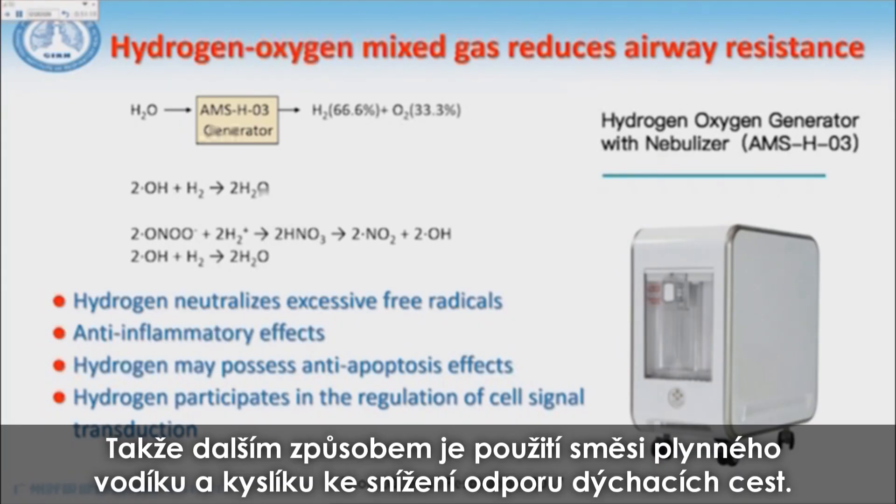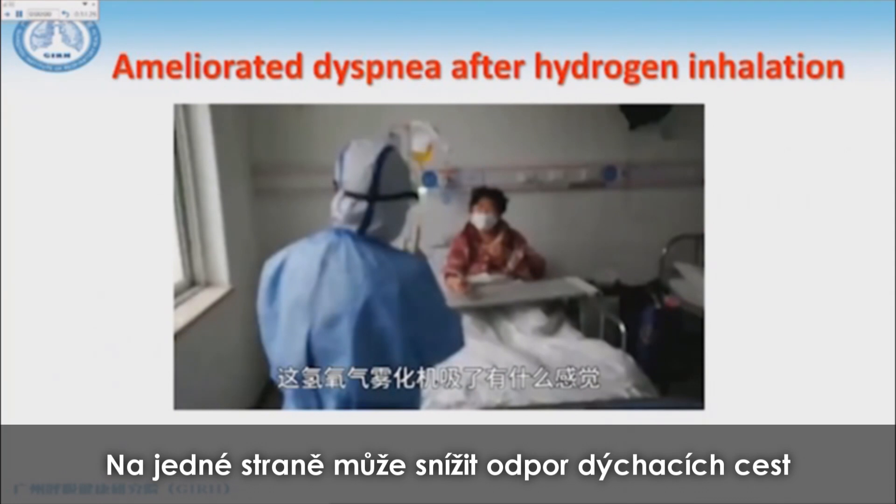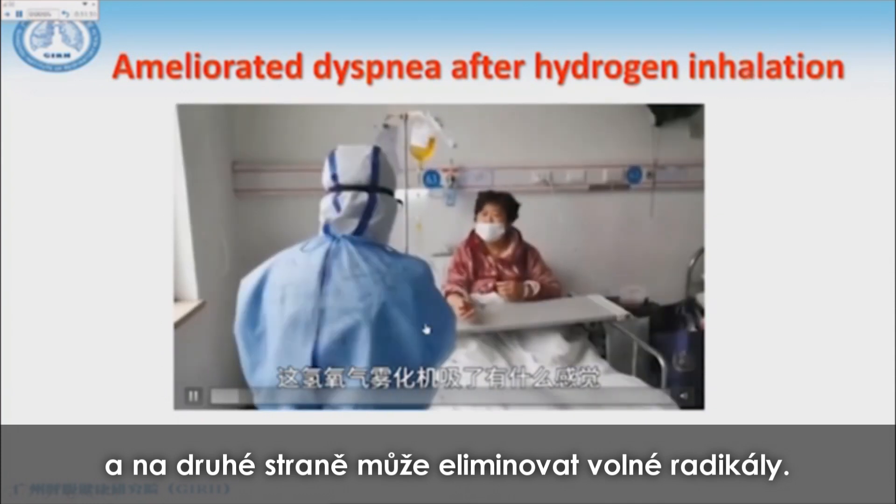One approach we use is the so-called hydrogen-oxygen mixed gas to reduce airway resistance. On the one hand it can reduce airway resistance, and on the other hand it can eliminate free radicals.